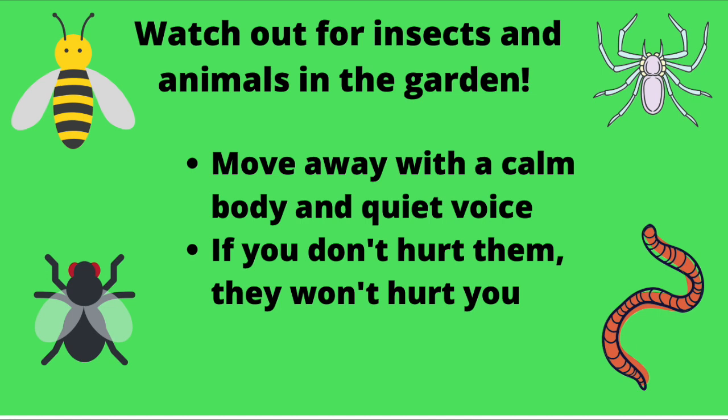The third important rule to talk about is to always watch out for insects and animals in the garden. What insects or animals do you see in this picture? There is a worm, a spider, a bee, and a fly. We often see these in the garden. If you see one of these insects or animals, you might feel scared, and that's okay. The important thing is to move away with a calm body and a quiet voice.